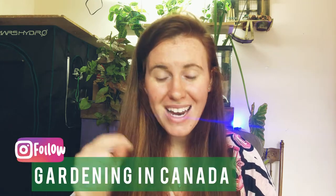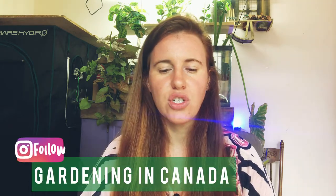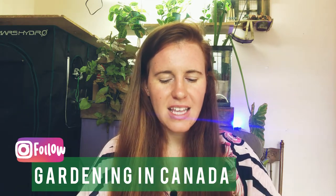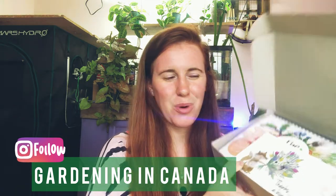But first, before we get into that, this is not paid whatsoever, but it is very cool and I thought you guys would enjoy it. There's a company out there called Prime Moza and they made these super cute calendars. I'm going to leave a link down below for their startup. They have two types — one that is undated, which is definitely for me and my brain.